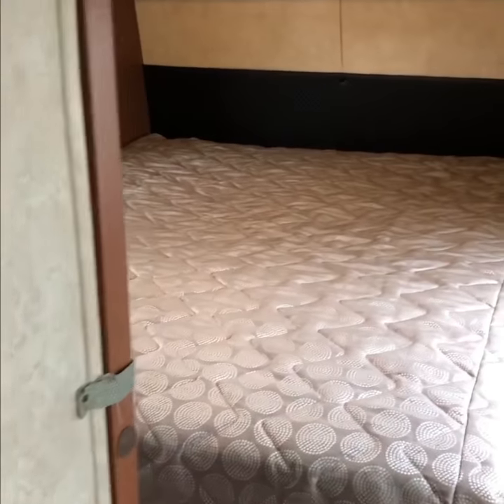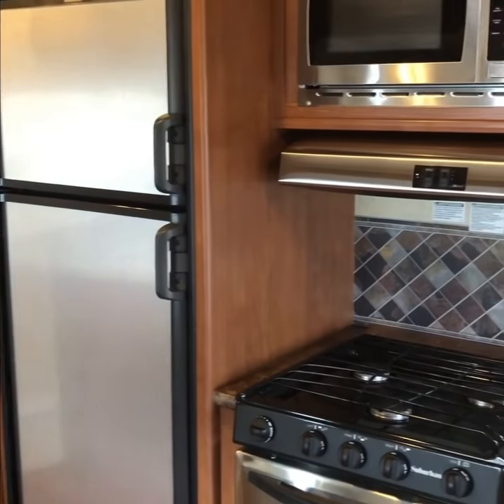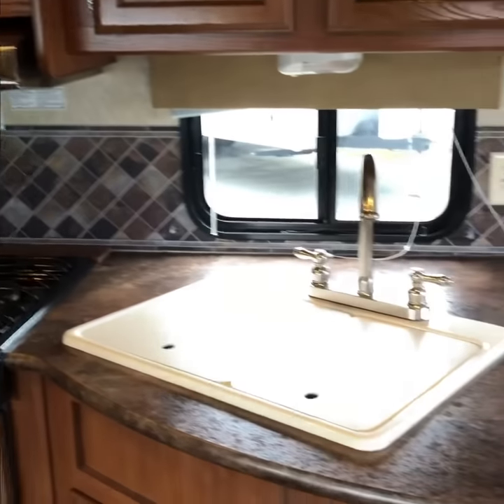Inside the bedroom is a queen-sized mattress with storage underneath. Inside the kitchen is a full-size fridge, microwave, range, and oven, ready to cook up meals for your family and friends.